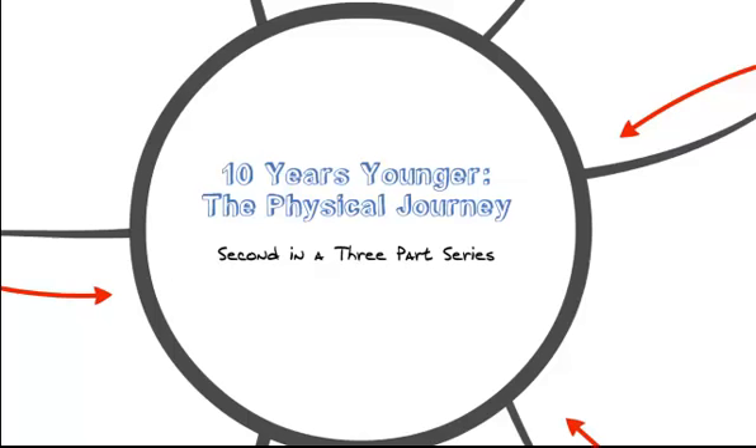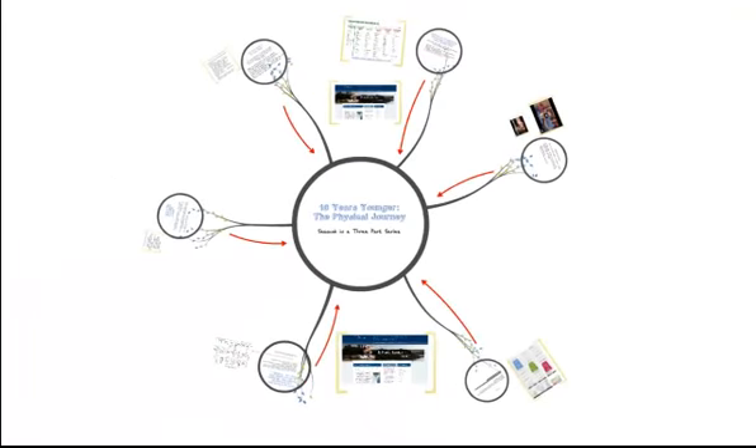Hi, this is Dr. Alana James and this is the second portion of a three-part series on what we need to do to feel 10 years younger. This is the physical journey and, as I did with the mental journey, it is divided into two videos in order to make the watch time and download time shorter. We're going to look at six different quick things that we can do to feel 10 years younger physically, and this video will cover the first three.